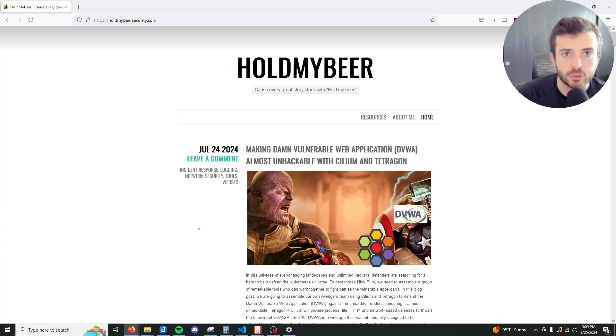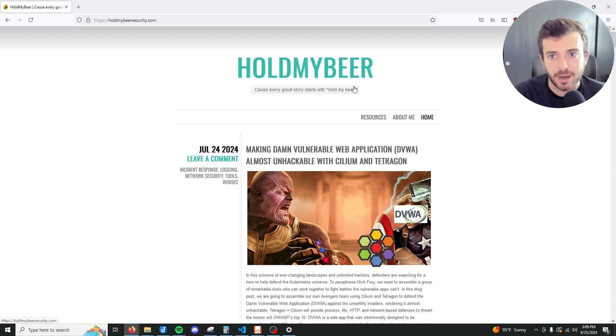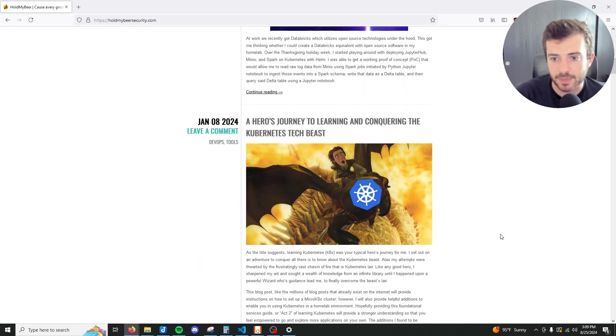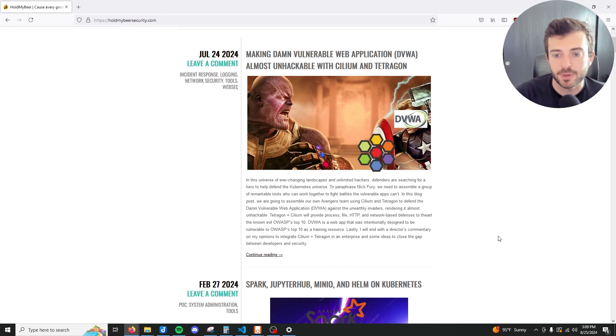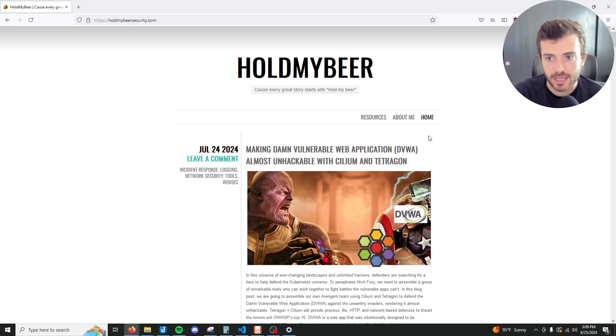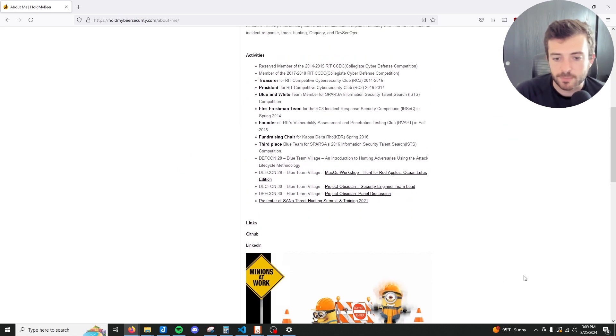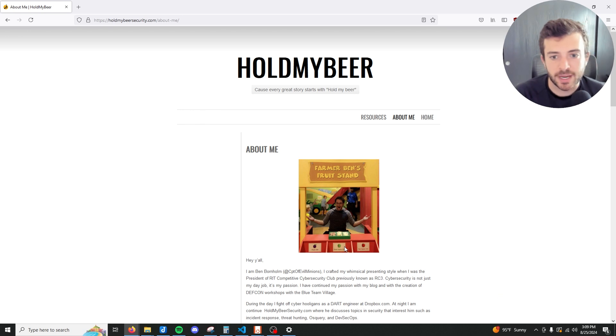If you're looking for a good example or template of how to build your security-based blog, there's a blog I've followed for some time called Hold My Beer Security. This individual has posted all kinds of really cool step-by-step guides with projects he's been doing, and I really like his About Me page where it shows what he's done. This is a great template website of how I would structure a security-based blog.